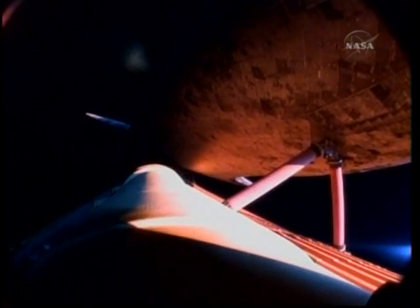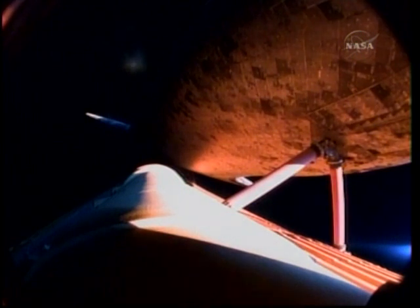Two minutes and 59 seconds into the flight, and Discovery is now 79 miles away from Kennedy Space Center in Florida, 48 miles in altitude and traveling at 4,500 miles per hour.